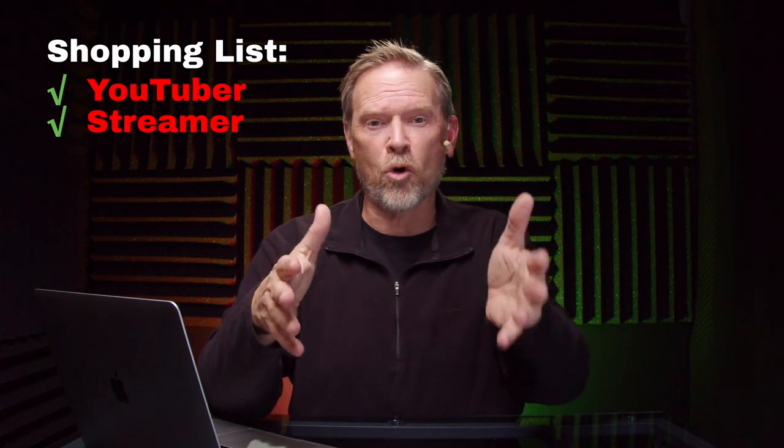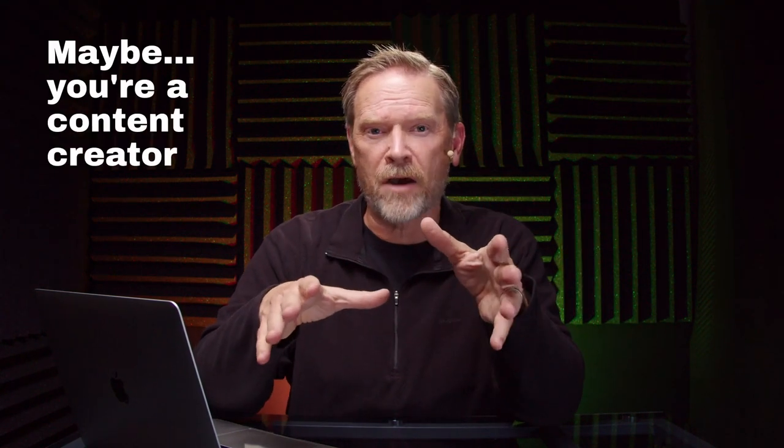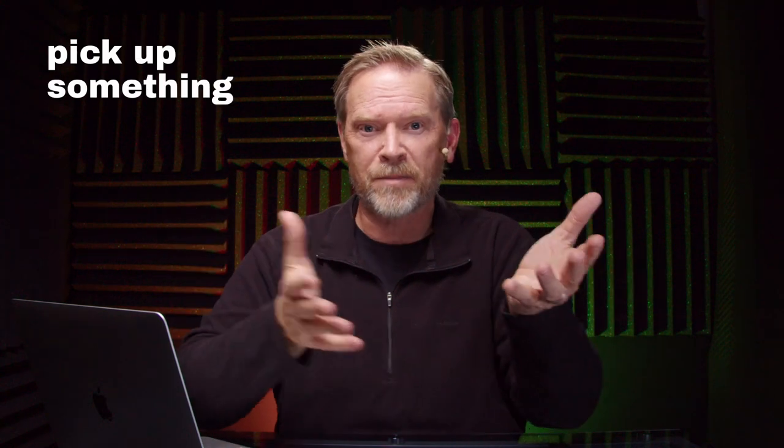Do you have a YouTuber, streamer, or podcaster on your holiday shopping list who's really difficult to shop for, and you're looking to get some sort of microphone or fun audio gift? Or maybe you're a content creator yourself and you just want to pick up something fun at the holidays. Well, I put this microphone holiday buying guide together just for you, to make your life a little bit easier.